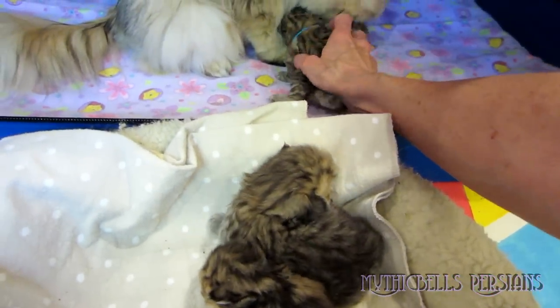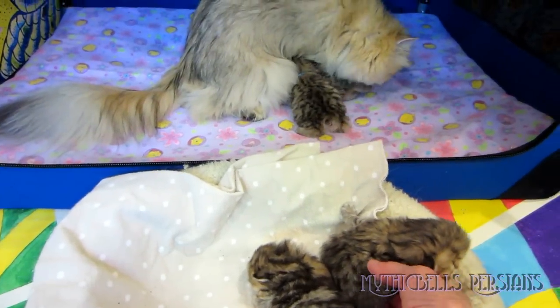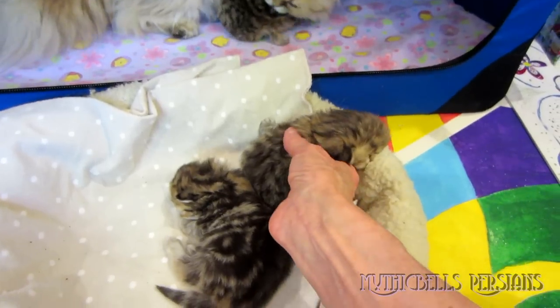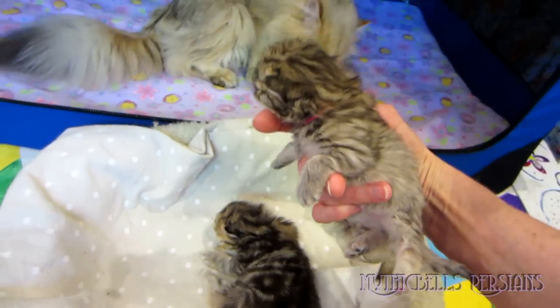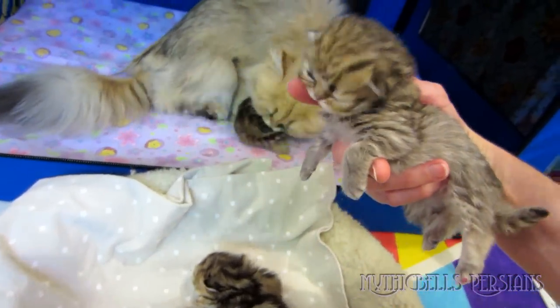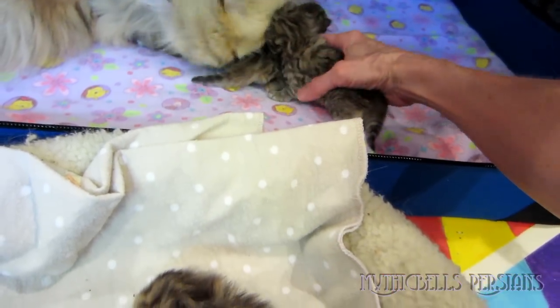Oh hello, Kumquat — okay, mom's gonna make sure that you're all spruced up. Kimosabi is gaining very well; she's going to catch up. Yeah, she's a fat little cat!